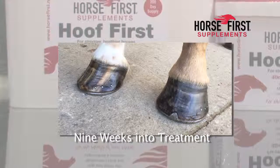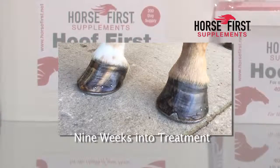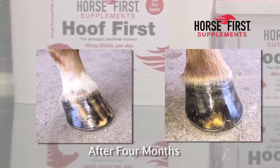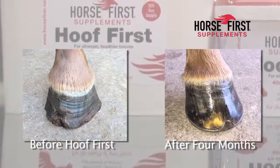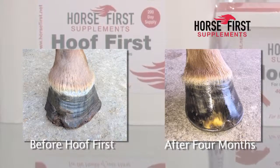The hole where the abscess has come out has started to grow downwards, but it's still apparent in this photograph. In the third photograph, after four months of Hoof First, you can see where the hole is now completely blown out on your left with a strong shiny healthy hoof. The hoof wall is now growing out — healthy feet, well feet, able to carry the horse.